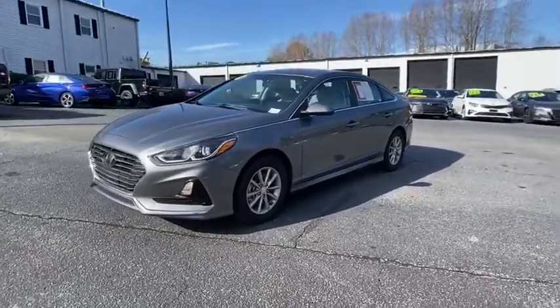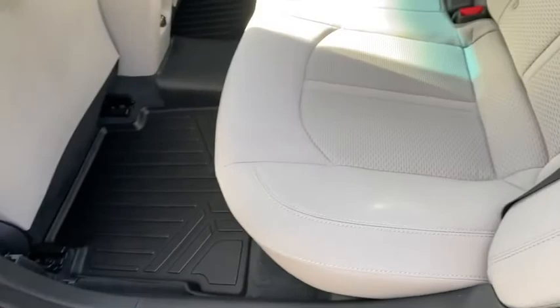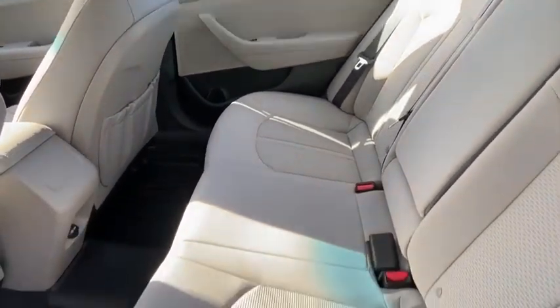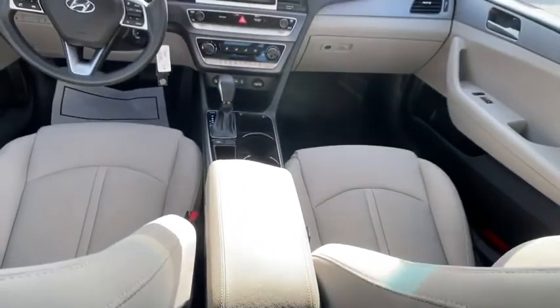Traction control, dual airbags, power steering, four-wheel disc brakes, electronic stability control, trip computer, rear window defroster, power windows, security system, tachometer, overhead console, remote keyless entry.